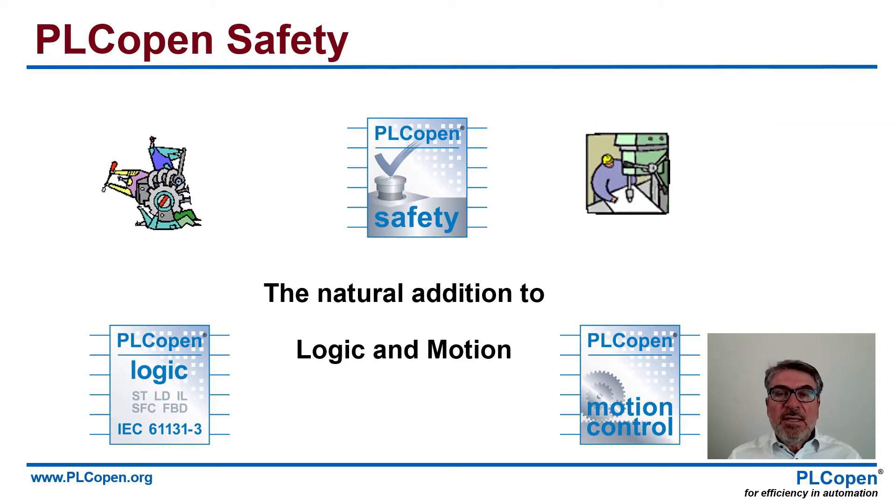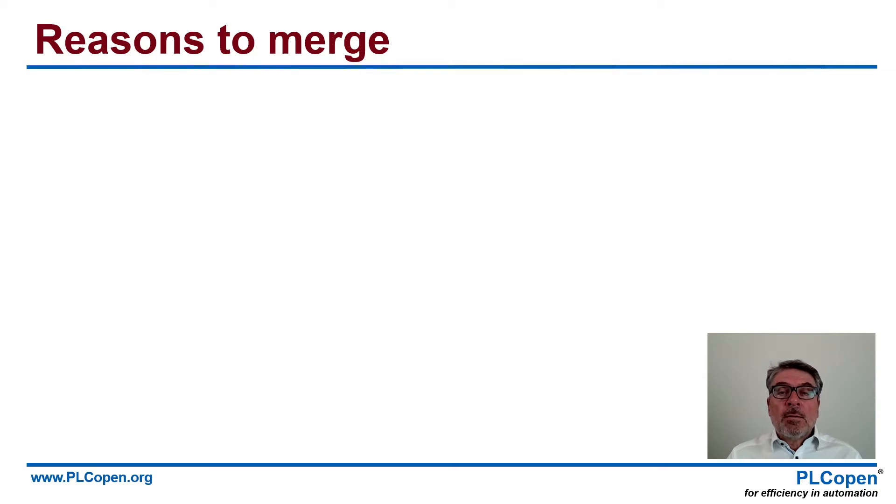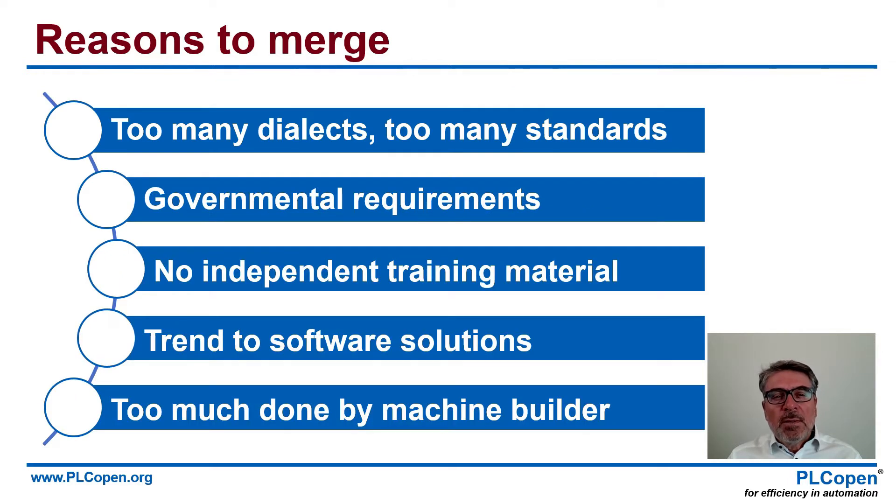PLC Open Safety is a natural addition to logic and motion. If we start moving, we have to think about personal safety. There are many reasons to merge these environments. First of all, there were far too many dialects and far too many standards. We got all kinds of governmental requirements, and probably most important, there was no independent training material due to all these different dialects. We were talking about the same things, but everybody had different words and different meanings. There is a trend toward software solutions, and we want to help the machine builder get this work done faster, better, and cheaper.